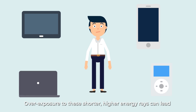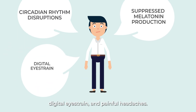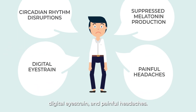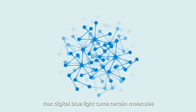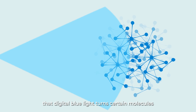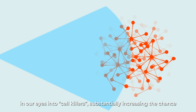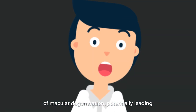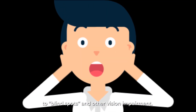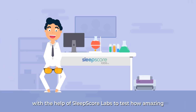Overexposure to these shorter, higher energy rays can lead to circadian rhythm disruptions, suppressed melatonin production, digital eye strain, and painful headaches. In fact, the University of Toledo just concluded that digital blue light turns certain molecules in our eyes into cell killers, substantially increasing the chance of macular degeneration, potentially leading to blind spots and other vision impairment.